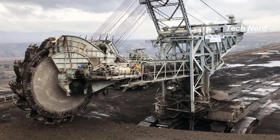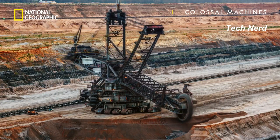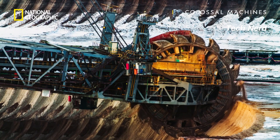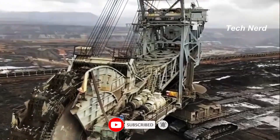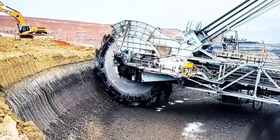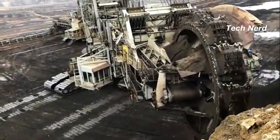In operation, the Bagger 293 uses a large 70-foot rotating wheel at the end of a long arm. This wheel has a series of buckets attached, and as the wheel rotates, the buckets scoop up the earth and dump it onto a conveyor belt. Conveyor belts transport the soil to other vehicles for removal to the dumping site. This giant monstrosity can move over 8.5 million cubic feet of earth per day — the equivalent of digging a hole the length of a football field and over 80 feet deep in a day.